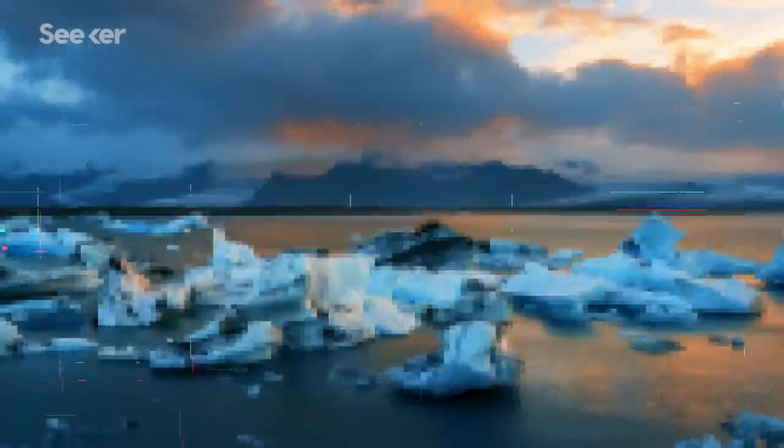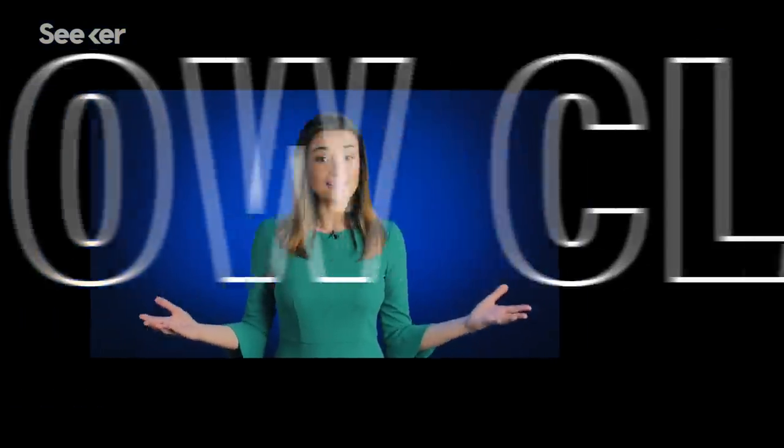But we need to act fast. We are living in a biodiversity crisis in which species are going extinct before we even realize their existence or their potential value. So how close are we to discovering all life on Earth?